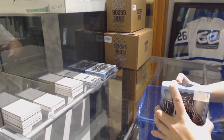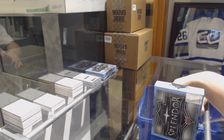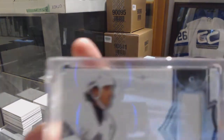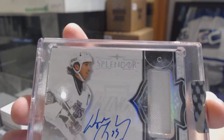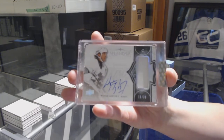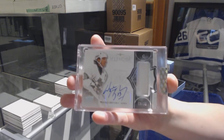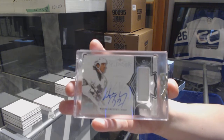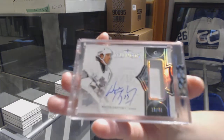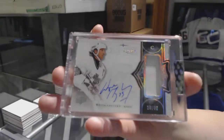Oh my god, this has to be the best Splendor break I have ever done — number 236, base patch auto for the Los Angeles Kings, Wayne Gretzky!